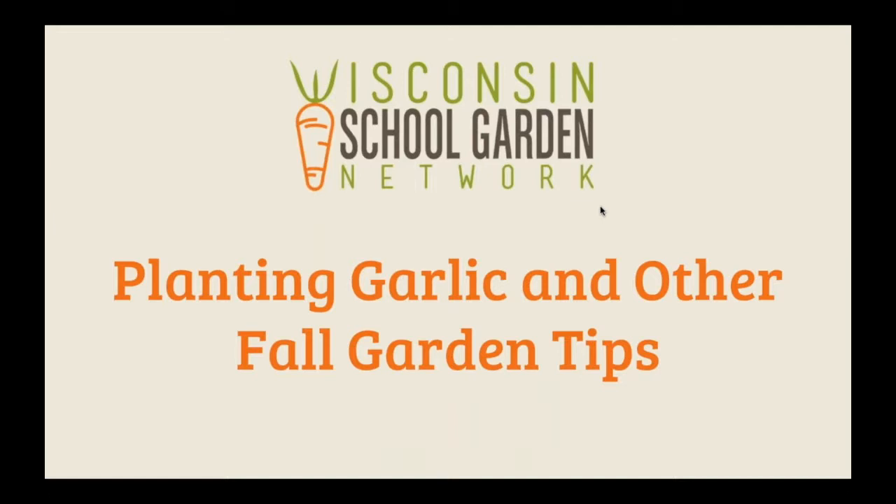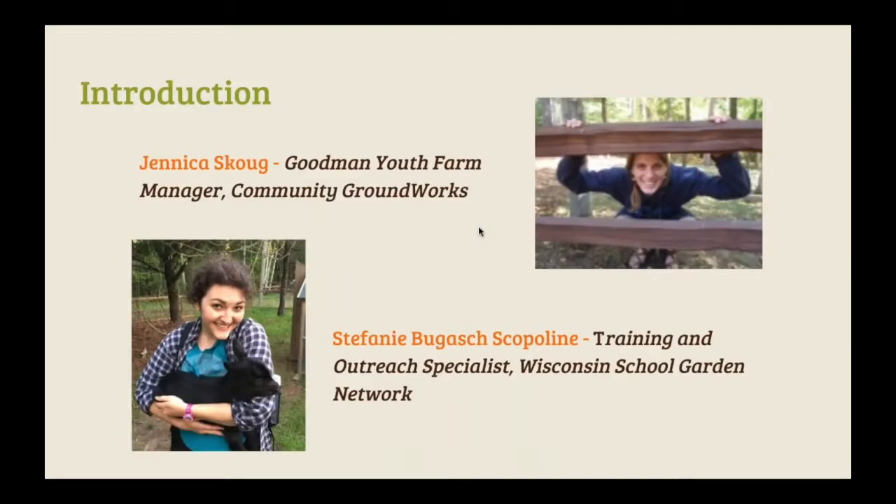As we go through the webinar, we'll be taking some questions — just use your GoToMeetings control panel. There's a chat function, so feel free to ask any questions there and we'll be answering them a couple of times throughout the webinar. I am Stephanie Bugash Scopeline, Outreach Specialist at the Wisconsin School Garden Network. This is a new statewide network founded April 1st, 2016 for early care education, after school programs, school gardens, and school garden support organizations. Our goal is to grow school gardens and school garden-based education to support the health of all children.